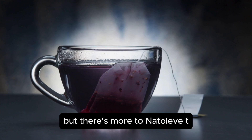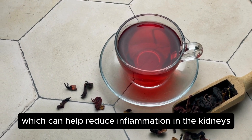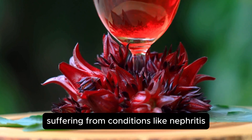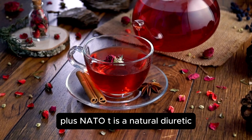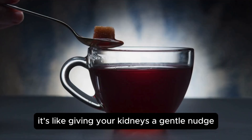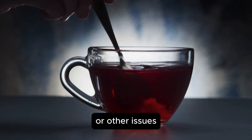There's more to nettle leaf tea than just vitamins and minerals — it has natural anti-inflammatory properties, which can help reduce inflammation in the kidneys and urinary tract. This is especially beneficial for people suffering from conditions like nephritis, an inflammation of the kidneys. Plus, nettle tea is a natural diuretic, promoting the elimination of waste through increased urine production, giving your kidneys a gentle nudge to work more efficiently and helping to prevent build-up that can lead to kidney stones or other issues.